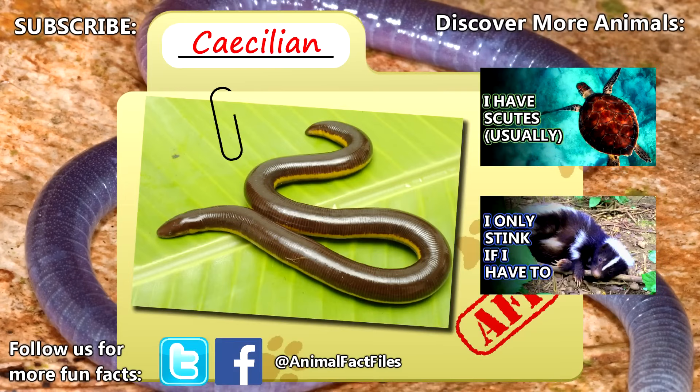For more facts on caecilians, check out the links in the description. Give a thumbs up if you learned something new today, and thank you for watching Animal Fact Files.